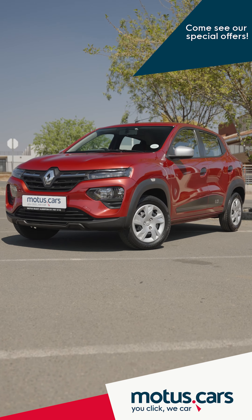To find special deals and promotions on a new, used or demo Renault Kwid, make sure to visit motors.cars and browse through our selection of new as well as more than 10,000 used cars, all backed by our own dealer franchise consisting of more than 300 dealers.